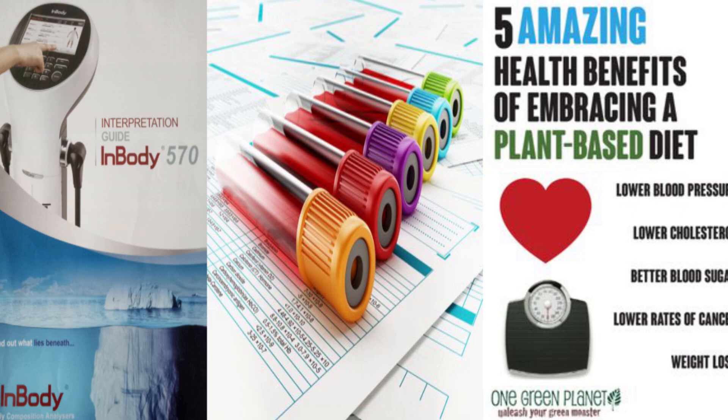What's up everybody. In this video I'm going to go through my InBody body composition analysis to reveal my body fat percentage from a couple of years ago and some other cool stuff, as well as my blood test results from a couple of years ago after being vegan for a year or two.